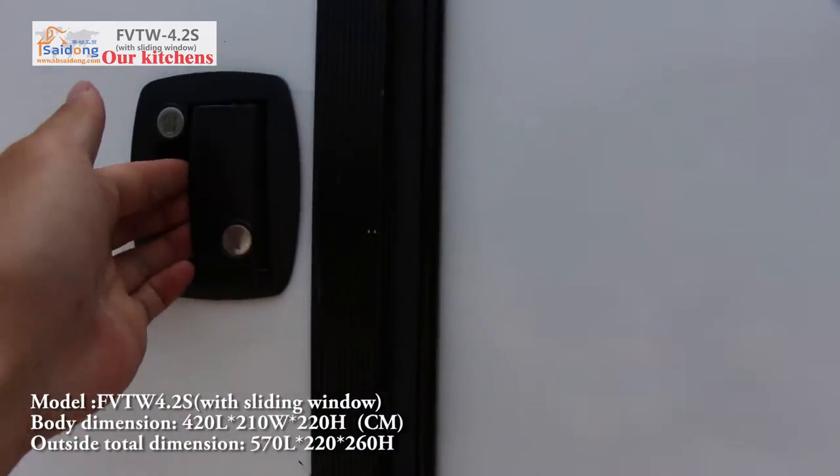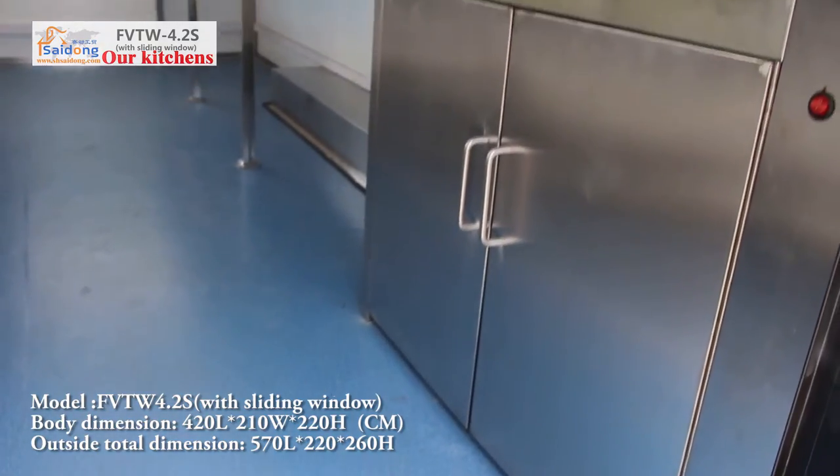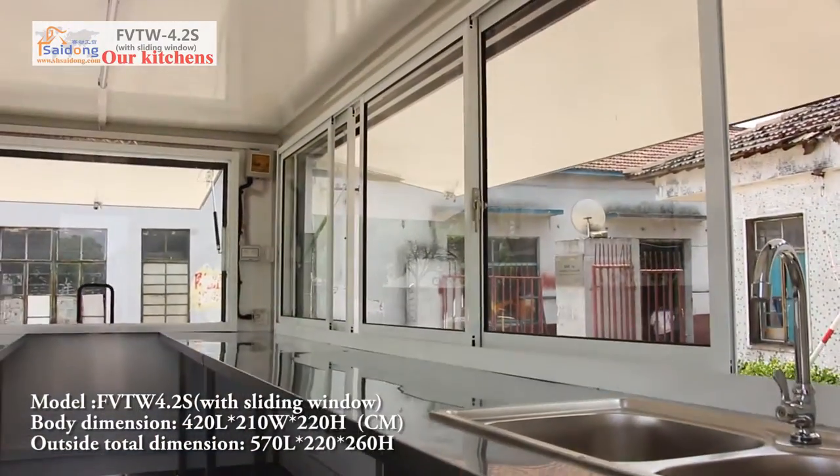Now let's move inside. Internal space is bigger to allow the server person inside. In the corner, that is water sink. At 2 sides, there is stainless steel bench.